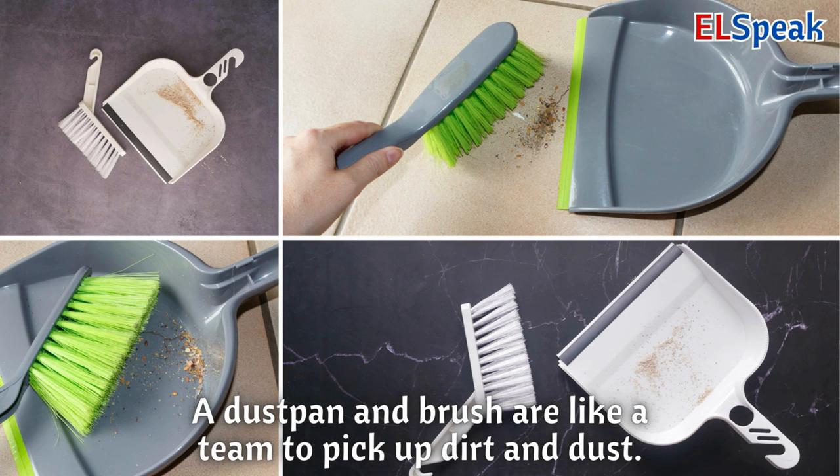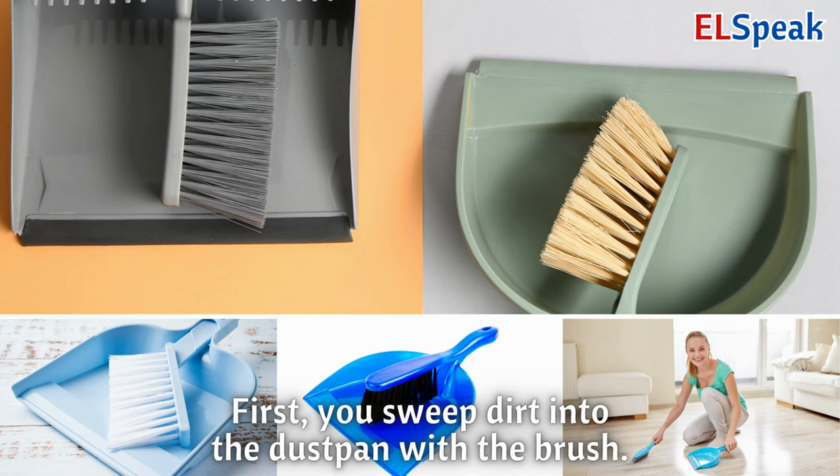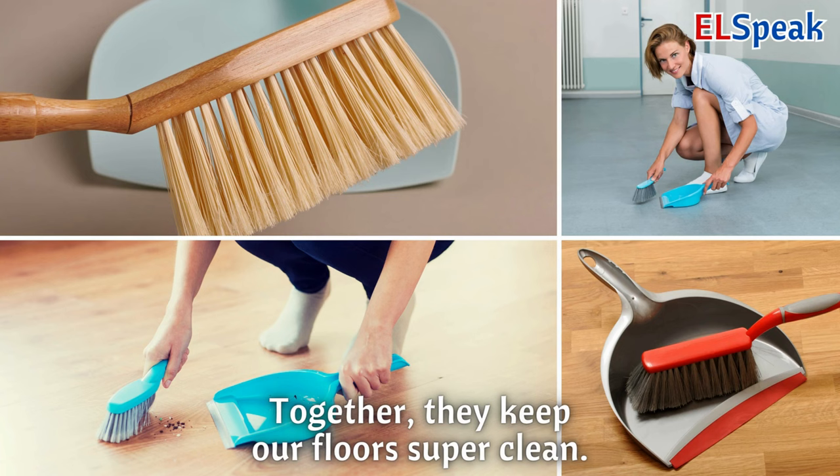Dustpan and brush. A dustpan and brush are like a team to pick up dirt and dust. First, you sweep dirt into the dustpan with the brush. Together, they keep our floors super clean.